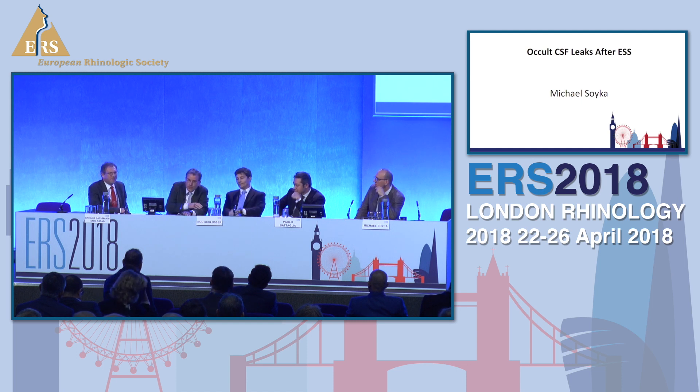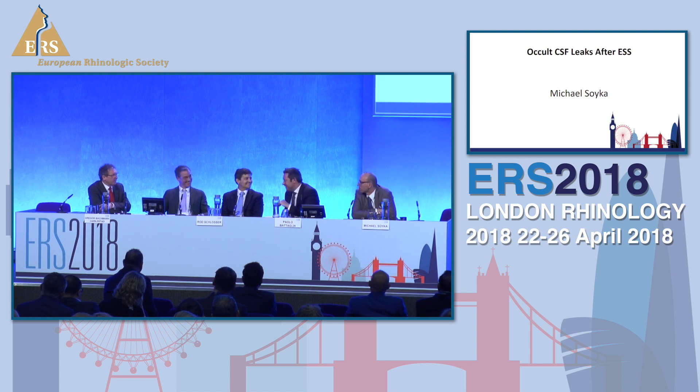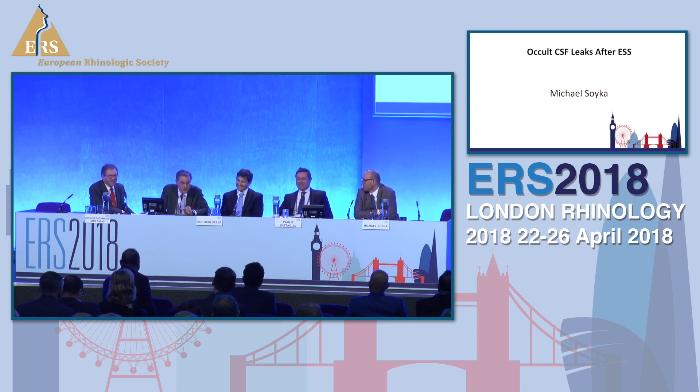Very good. And then I have a question: what about the situation intraoperatively in normal, uneventful paranasal sinus surgery? I'm not asking about skull-base surgery with tumors, but CRS with polyps, where intraoperatively you get a CSF leak which has to be closed. Are you using sodium fluorescein in these cases as well? No. In this case, not, of course — we did not inform the patient. We have to inform the patient preoperatively. So we have to use our knowledge. So you trust yourself that you get it closed without fluorescein? Yes.